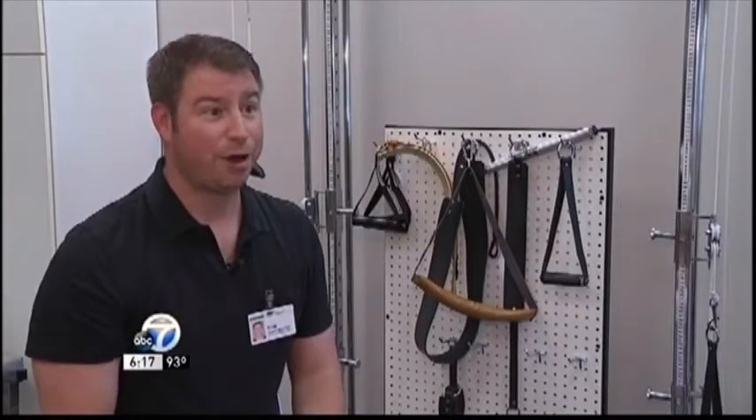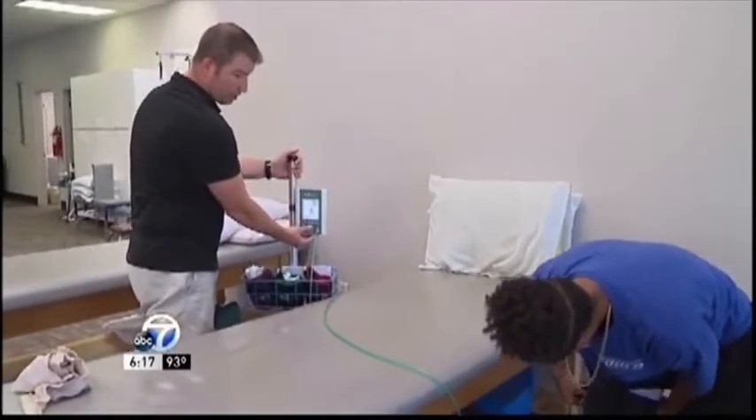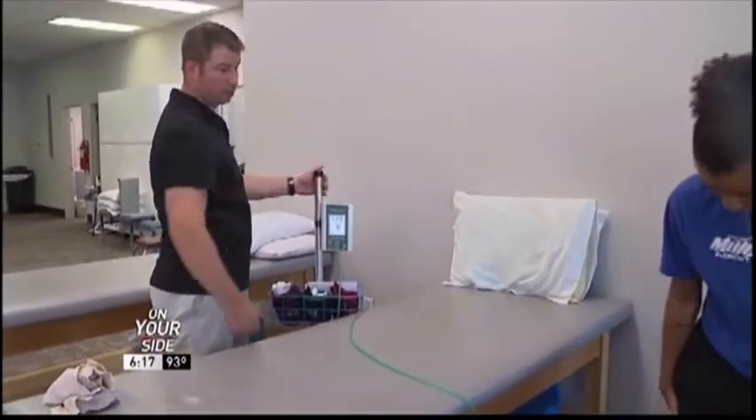The results are outstanding. Tom Pfeiffer, a physical therapist and clinic manager at Baptist Health Therapy Center in Sherwood, says BFR doesn't just benefit those with major knee problems.